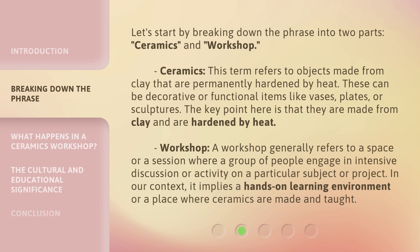Workshop generally refers to a space or a session where a group of people engage in intensive discussion or activity on a particular subject or project. In our context, it implies a hands-on learning environment or a place where ceramics are made and taught.